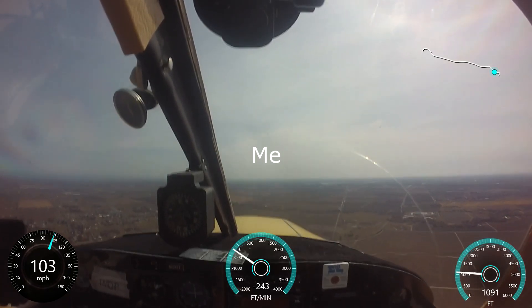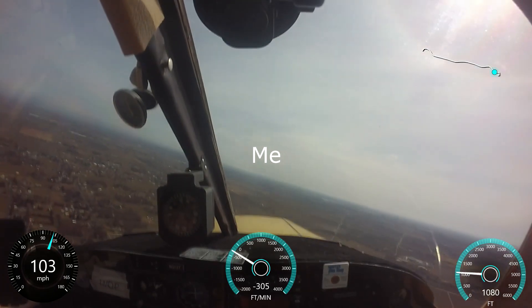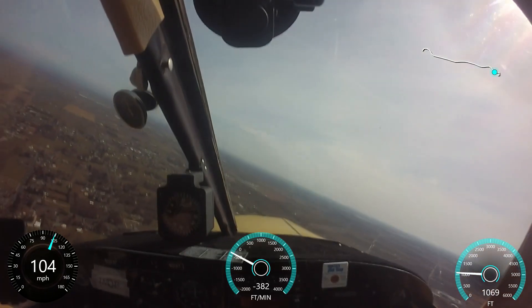Lodi traffic, Cherokee 1213 Tango is turning right downwind for runway 26, Lodi.